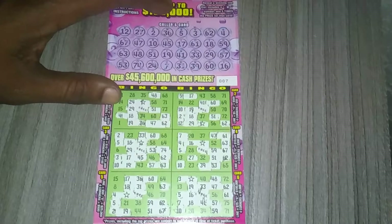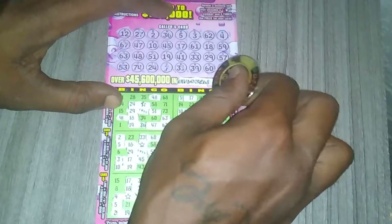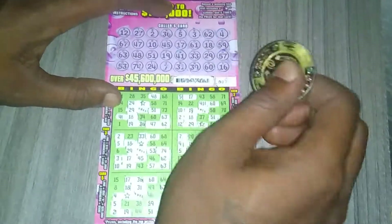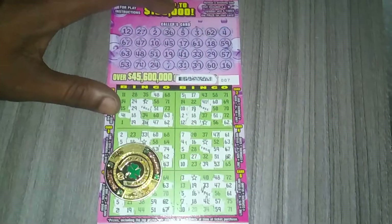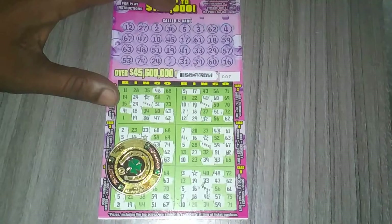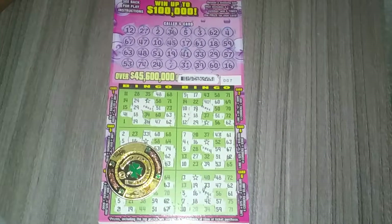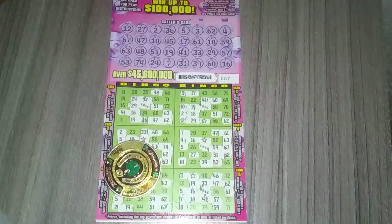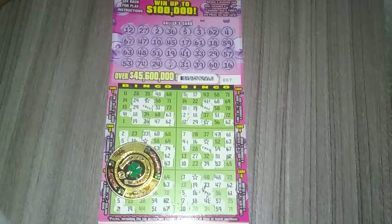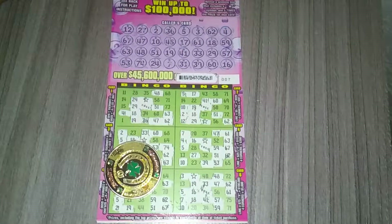Ticket 7 was super, super close, guys. I had plenty of ways of getting bingo on this ticket, even the X, but ticket 7 did not come through with a win like I thought it would have. It's all good — it's always the next time. I just gotta keep trying, keep a small budget. Please don't forget to like and subscribe to my channel, thank you so much for watching my videos and for all the support. I'll catch you guys on the next one. Thanks.